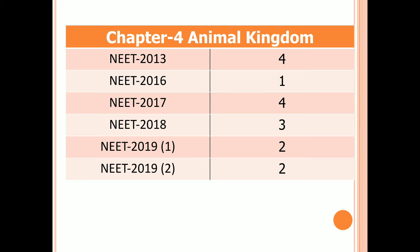Chapter 4: Animal Kingdom. Four questions are asked in 2013, one question in 2016, four questions in 2017, three questions in 2018, and two questions in both first and second examinations of 2019.